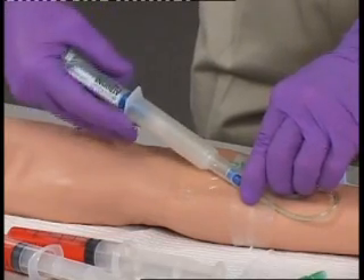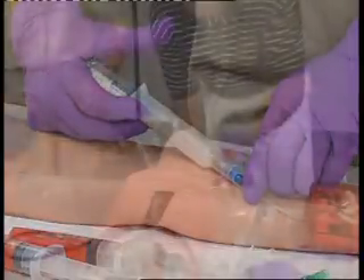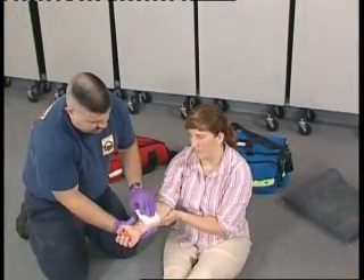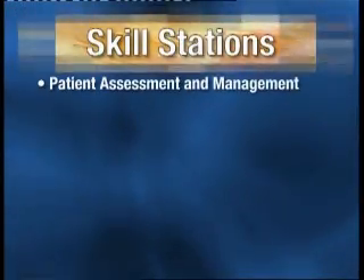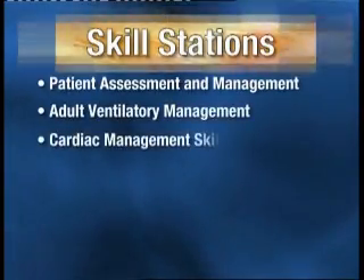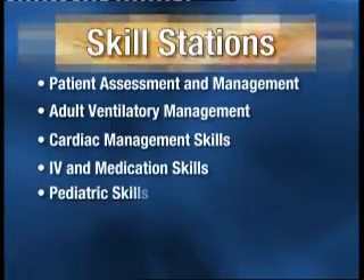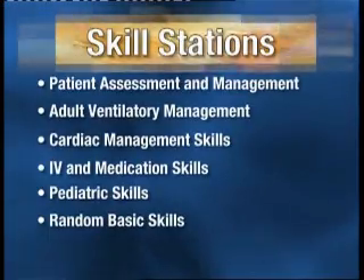While some states use their own skill measurement tools, most states use the national registry practical examination to fulfill this requirement. This program covers each of the national practical exam stations. The skill stations that comprise the practical exam at the EMT intermediate and paramedic level are: patient assessment and management, adult ventilatory management, and cardiac management skills.